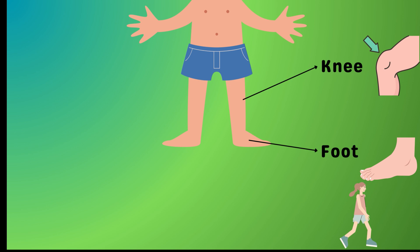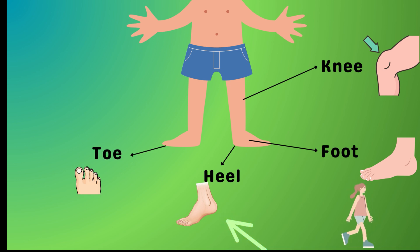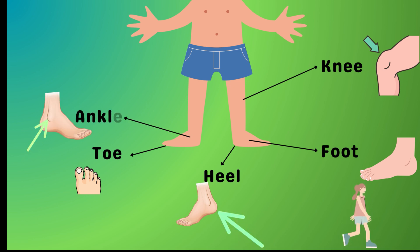Those are your heels — they give your feet the power to stand tall or tiptoe quietly. Wiggle those toes! They help you balance, especially when you are playing that fun game of don't fall off the log. Last but never least, your ankle — your body's very own pivot point that lets you twirl and spin.